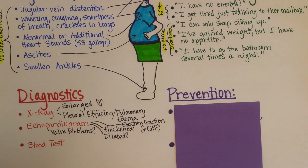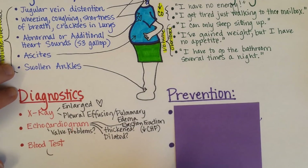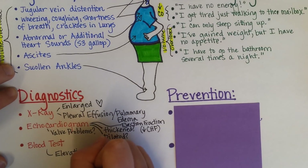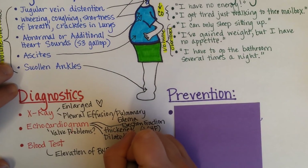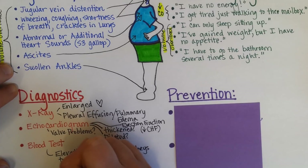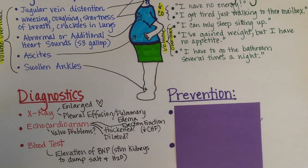A blood test can also aid diagnosis. In about 80% of cases of congestive heart failure, there will be a marked elevation of a hormone called BNP. This hormone is a natriuretic peptide, meaning it stimulates the kidneys to dump salt and water. Unfortunately, even though the heart is producing this BNP, it is not enough at this point to reduce the volume overload effect.